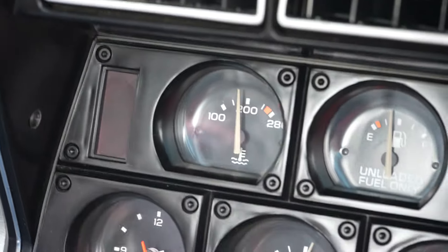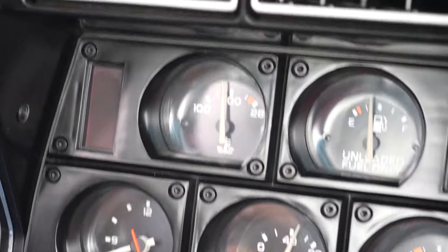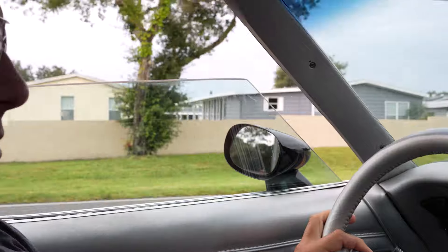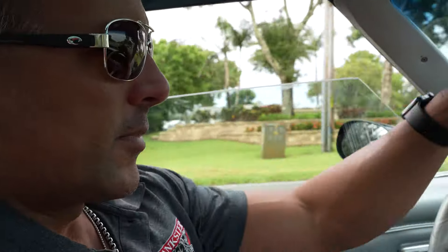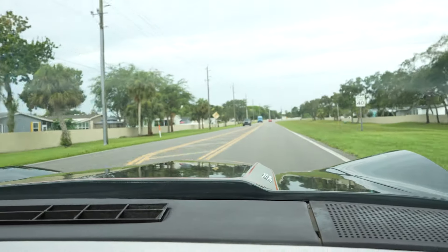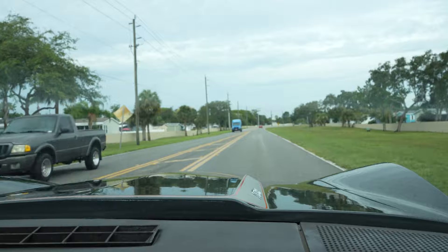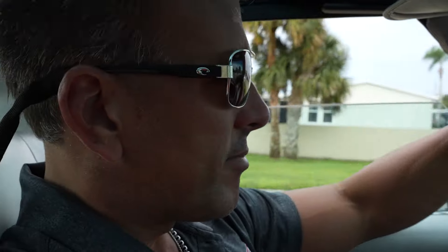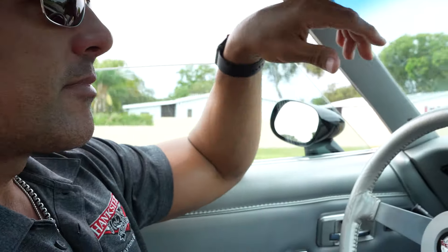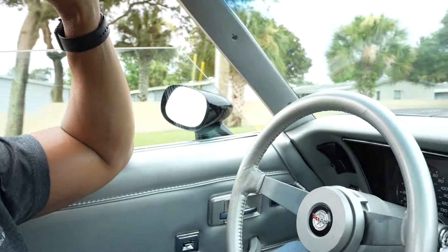Temp is about 195. Nice smooth ride. Transmission shifts fantastic. 55, 60 miles an hour. I just passed a sheriff but he ain't turning around.